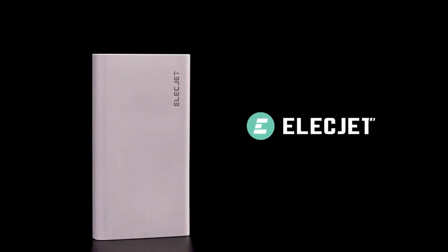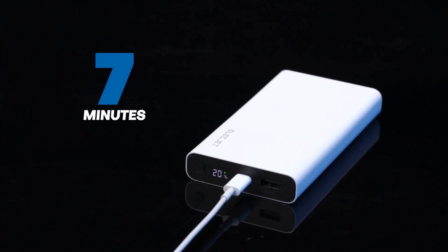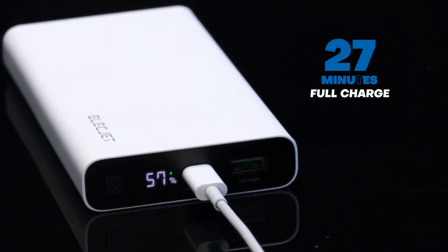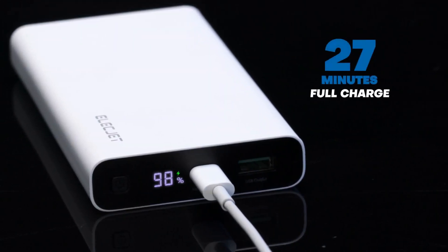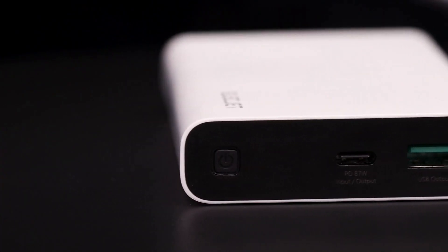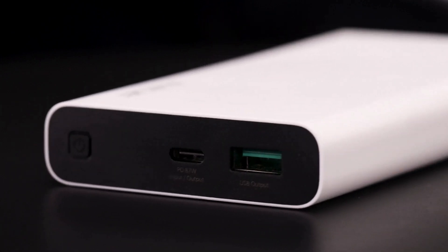Introducing the Apollo Ultra, the fastest charging graphene power bank ever. Charge your power bank for seven minutes and get enough charge for your phone. Get a fully charged power bank in just 27 minutes with 100 watt charging — five times faster than every other power bank out there, thanks to our proprietary real graphene battery technology.